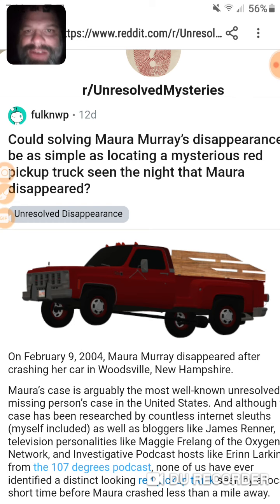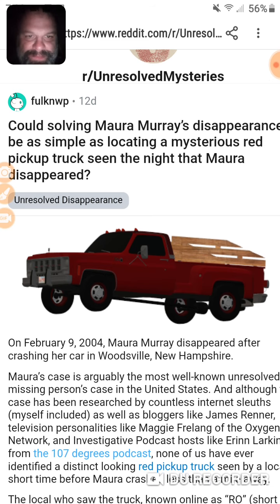12 days ago this was posted, and this should have been done right when Ro reported it. Red pickup truck — boom, get up and down the East Coast looking for it. Anyone with wood slats, side-steps, whatever — this truck should have been looked for and looked into.